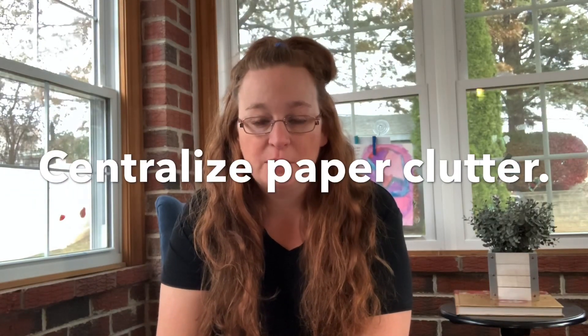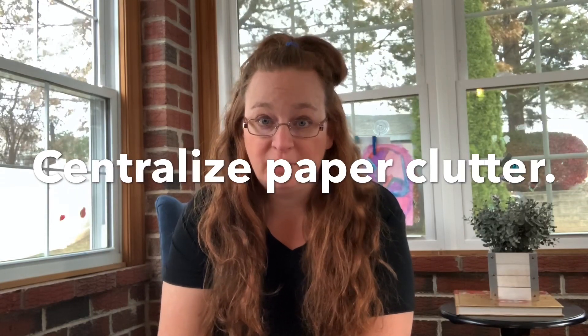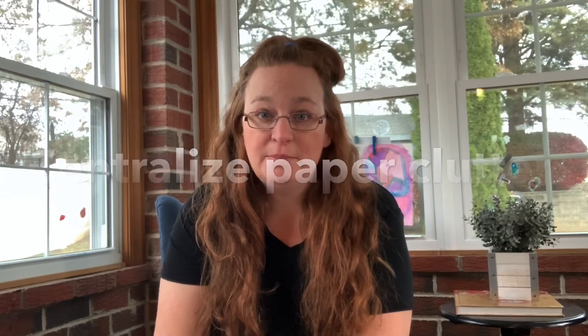Tip three is to centralize paper clutter. You don't necessarily have to declutter paper every day or every week, but if you centralize your papers, then when you need a specific piece of paper or you're ready to declutter, it's all in one spot. I'm talking about receipts, paid bills, taxes — whatever paperwork you have — centralize it in one basket or one bin.